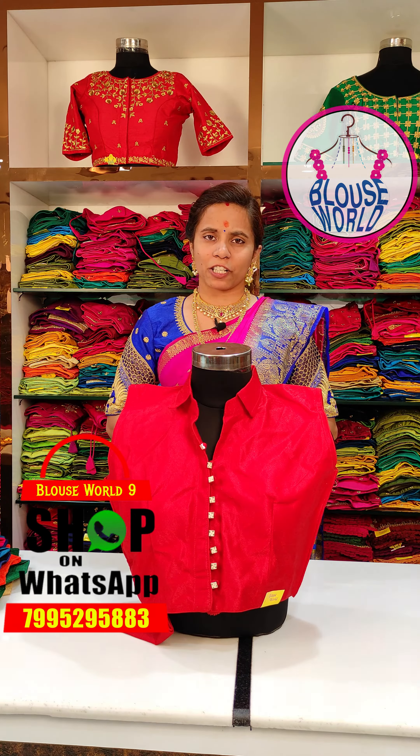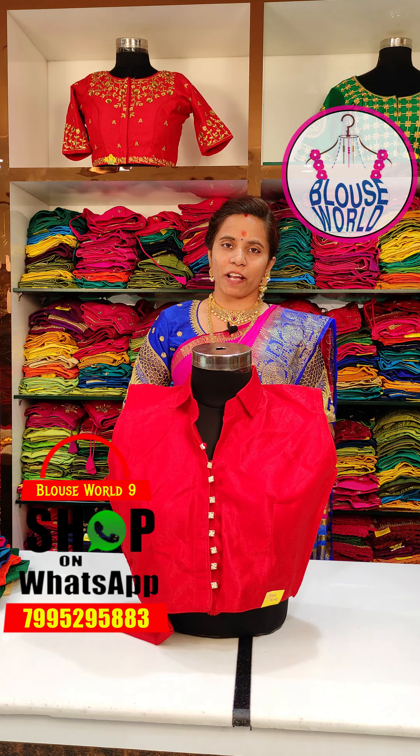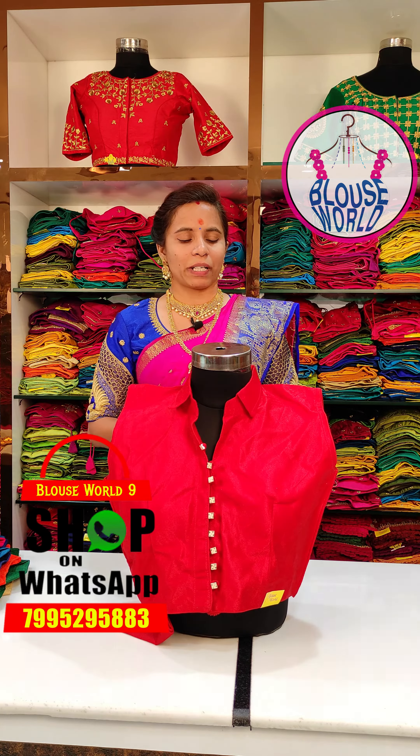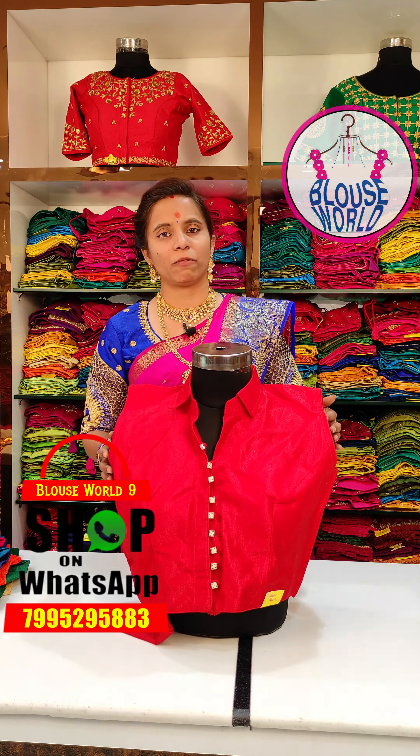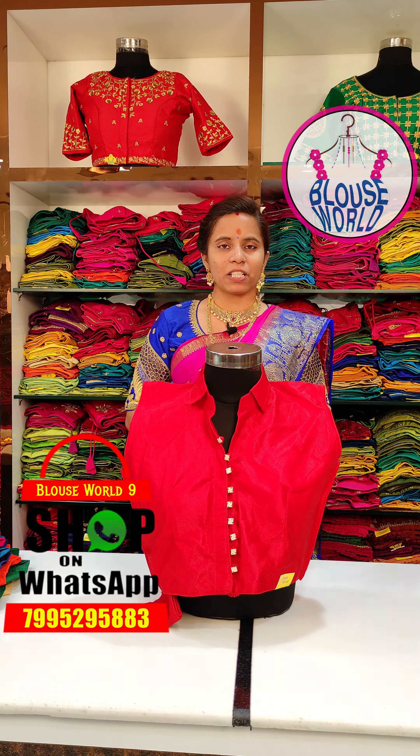We have the same collection here. We have 4,500 blouses and 600 blouses. We have seven colors available in these blouses, and we have many colors available in the office collection.